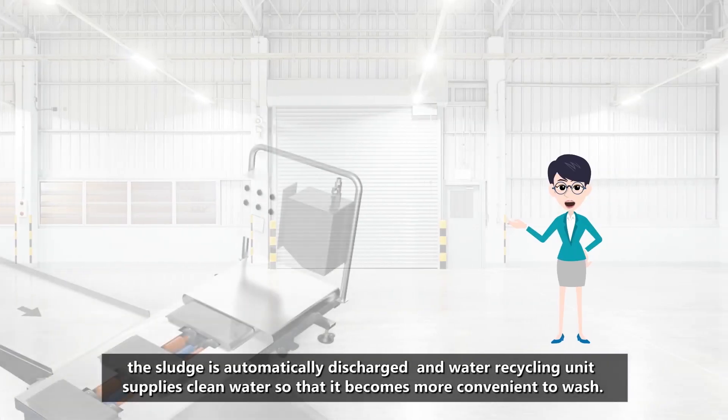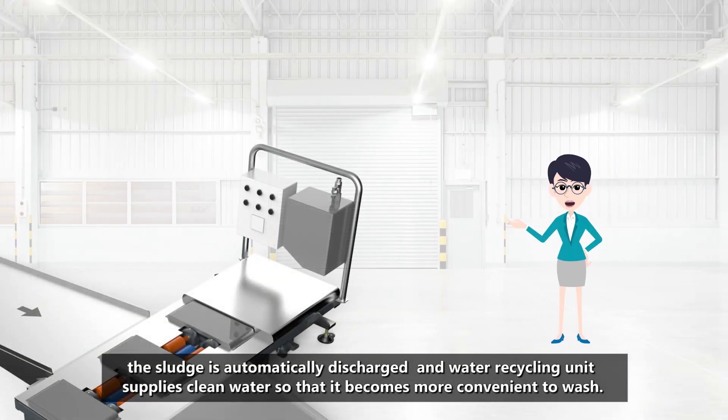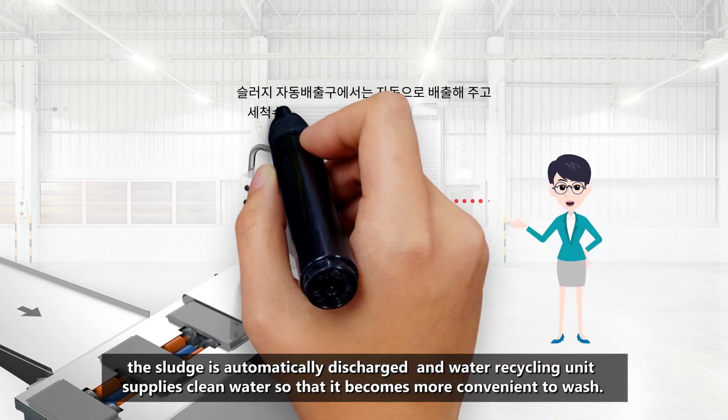The sludge is automatically discharged and a water recycling unit supplies clean water, making it more convenient to wash.